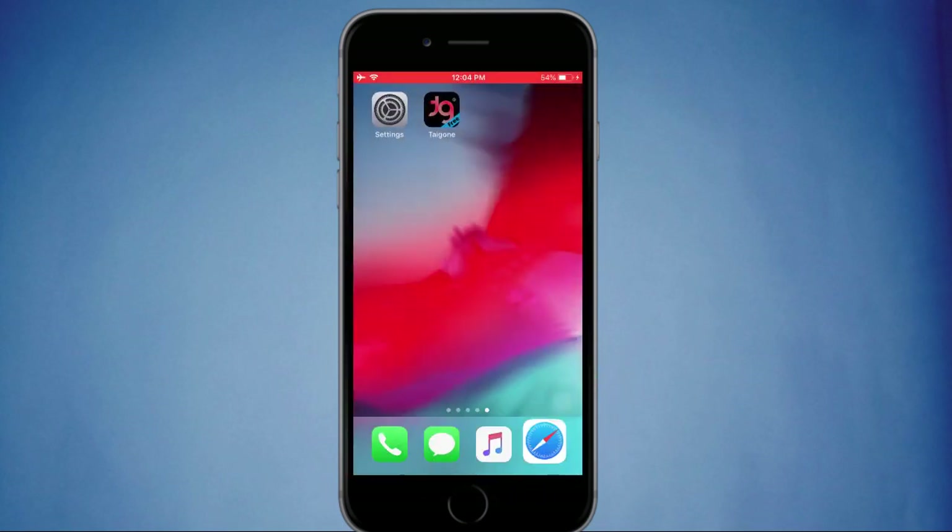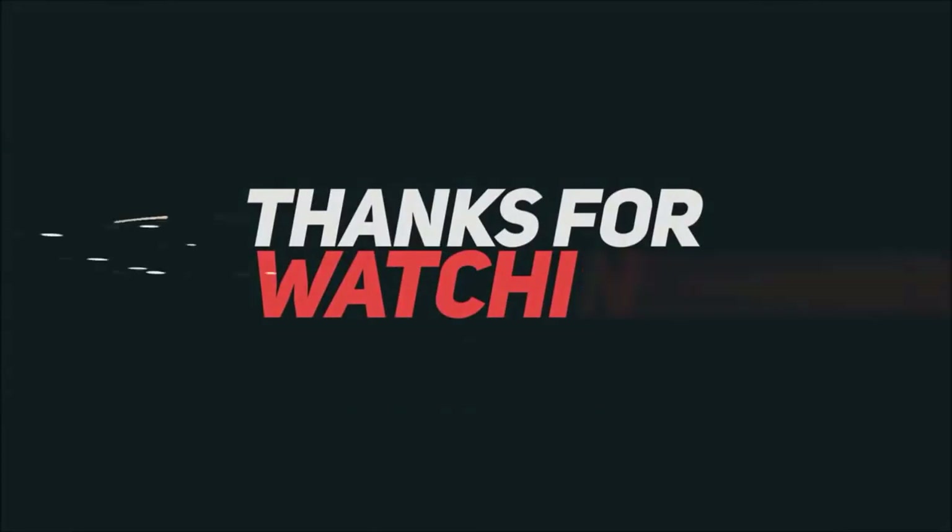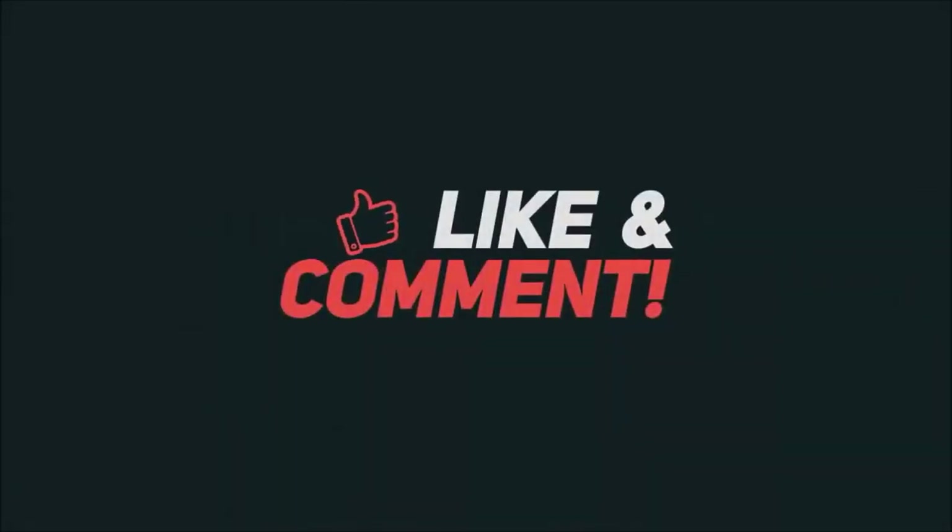This is the latest jailbreak news so far, and we hope to notify you with another video as soon as a jailbreak solution is available. So subscribe to our channel — thank you.